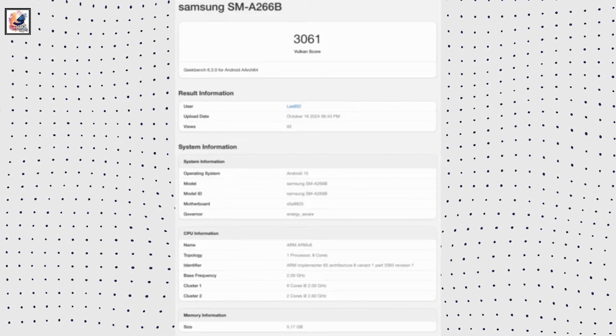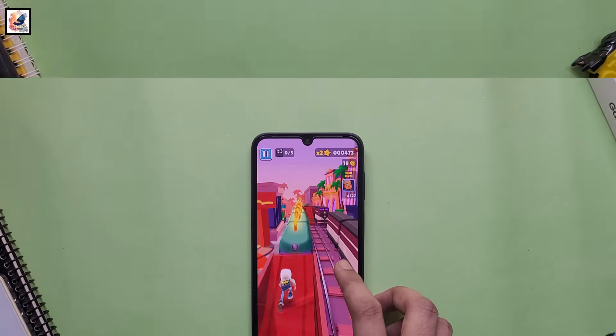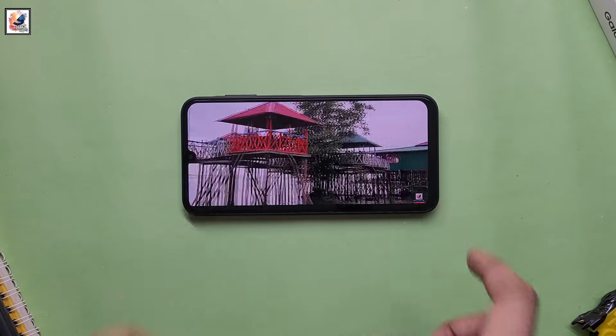The Galaxy A26 seems to feature an Exynos 1280 processor, running at 2.4GHz for its performance cores. The listing reveals 6GB of RAM. The Galaxy A26 will also have a 6.7-inch FHD+ resolution Super AMOLED screen with a 90Hz refresh rate.